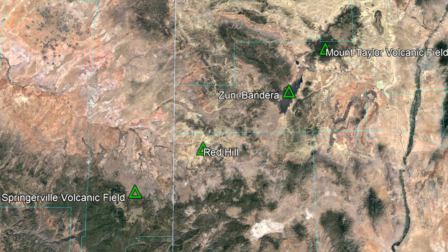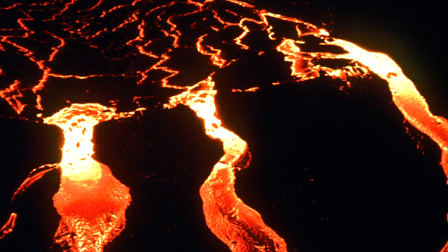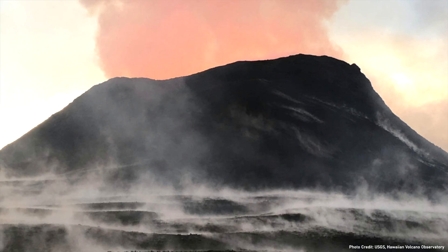In the more than 1 billion years since, this scar — known as the Jemez Lineament — has remained as a weak point in the crust, offering a path of least resistance for any magma deep in the crust to travel upwards and erupt onto the surface.